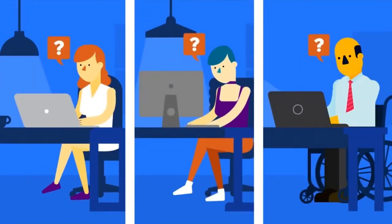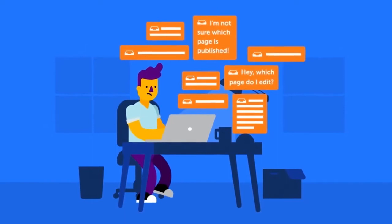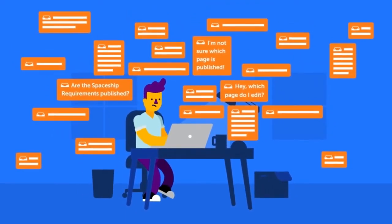This process can get even more complicated when your team members are not clear on the status of your pages. How do you make sure all your content is updated efficiently if your team is confused about which draft pages are approved and ready to be published?